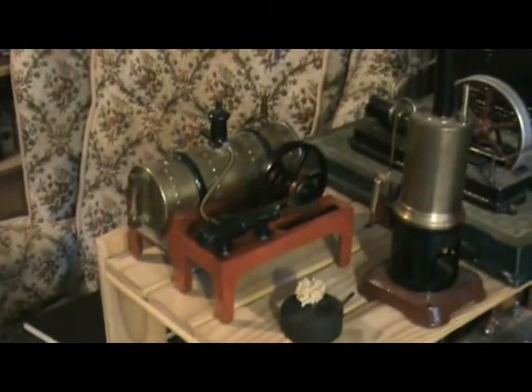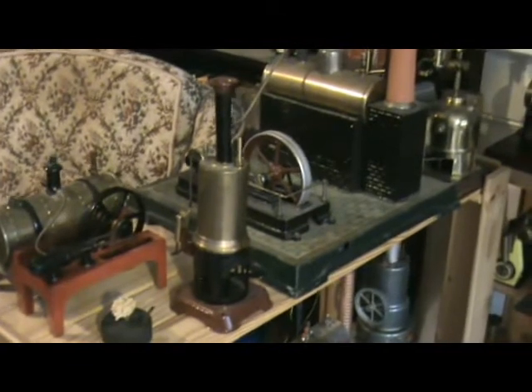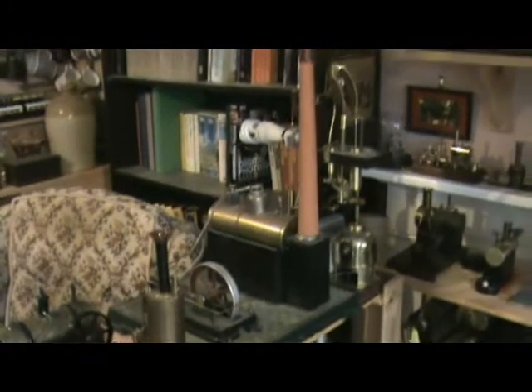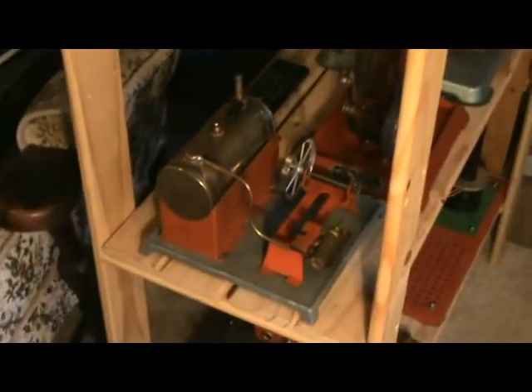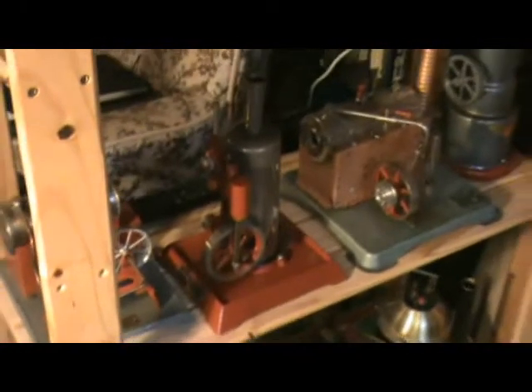And here we have a Whedon 14 and a couple of Bing engines — a little vertical there, a big one there. I can't recall the name on that one. And then down here we have another Whedon, there's an Empire there, B31 — recent acquisition — Jensen 70, and Robert Fulton line.